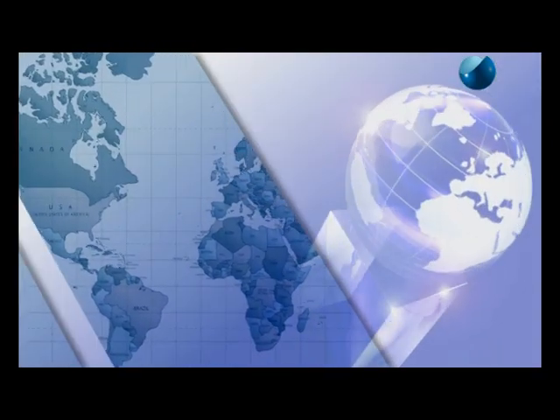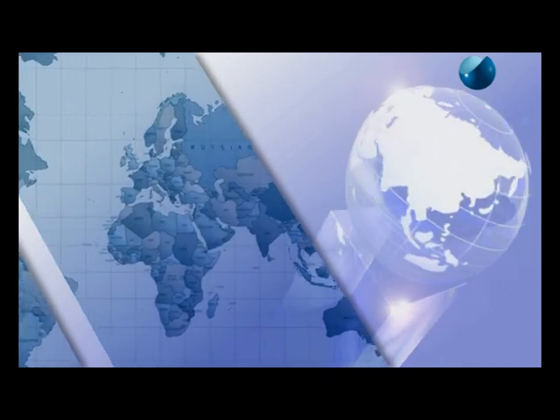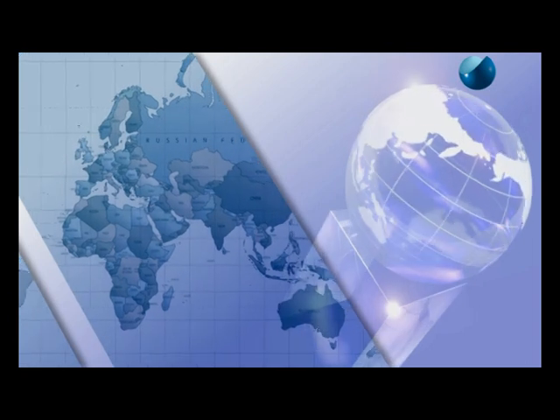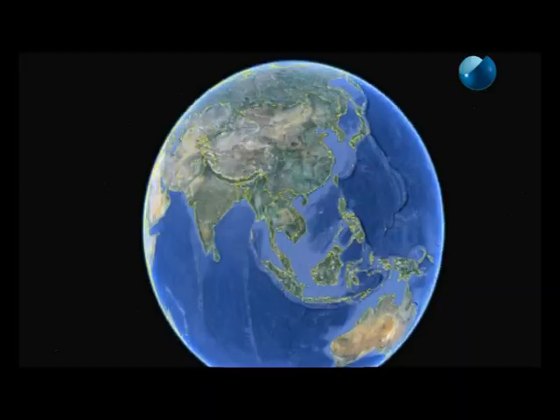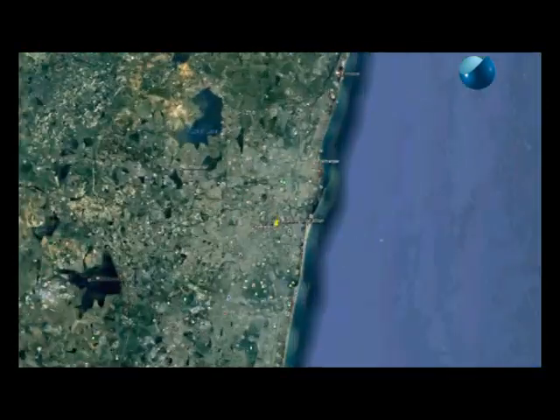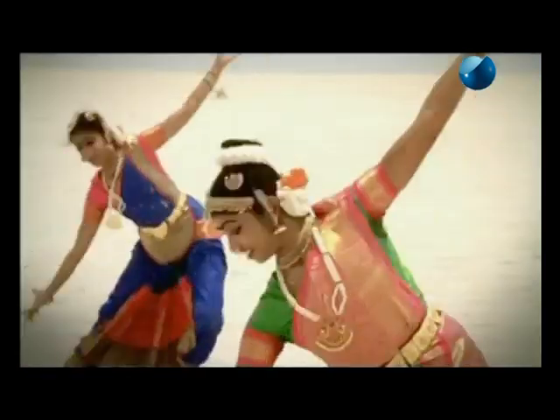Tenova Takraf has a presence worldwide covering all continents — North and South America, Europe, Africa, Australia and Asia. Chennai, a metropolis of India, serves as the gateway of the culture of South India.